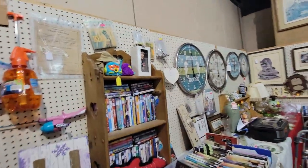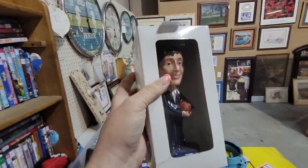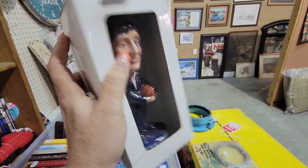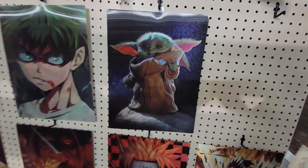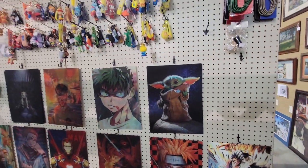I thought this bobblehead right here was Paul McCartney, but it's not. It's this man — Mickey DeMoss. I thought he was Paul McCartney from the Beatles. I was wrong. Look, there's Grogu! Oh, he's sad. Oh, he's happy. These are different.